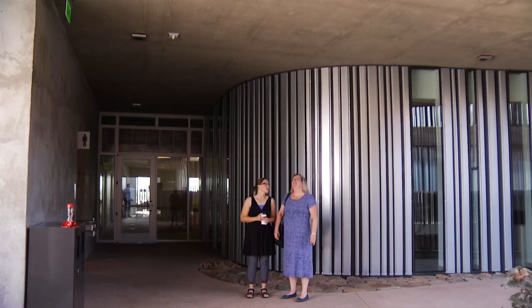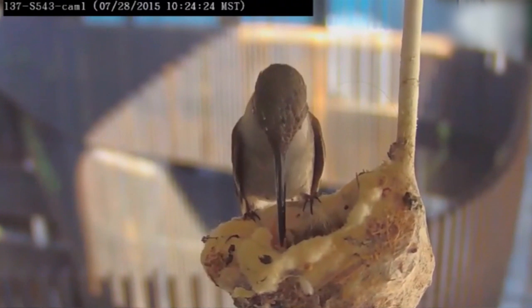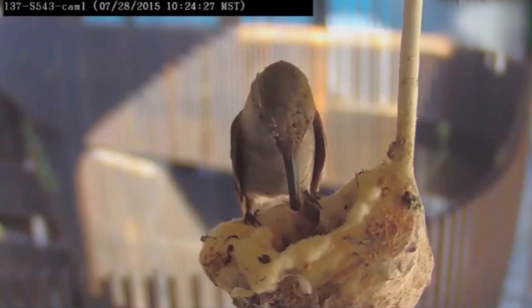UA staff were some of the first people to start watching, and some watched a lot. It's been really difficult — I keep a browser up at all times with the camera so I can keep an eye on them. I posted it to Facebook and I have friends all over the world. I've had texts from people at five in the morning who are worried about the hummingbirds.